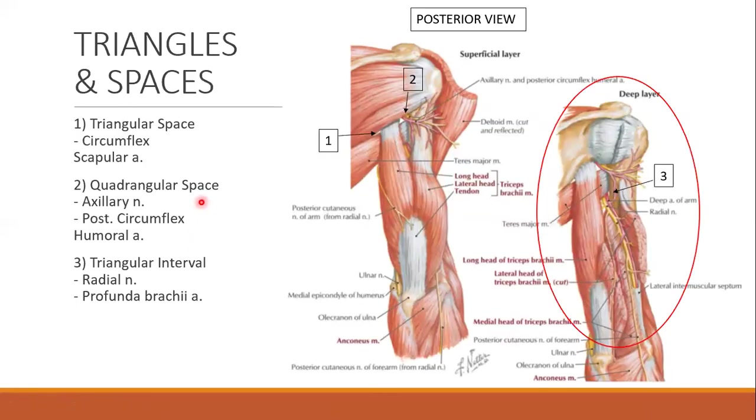Here's a picture of the triangles and spaces — another good example of integrating information in multiple ways. The radial nerve comes through the triangular interval (lower triangular space) and the axillary nerve comes through the quadrangular space, both in intimate relation with the upper portion of the humerus.